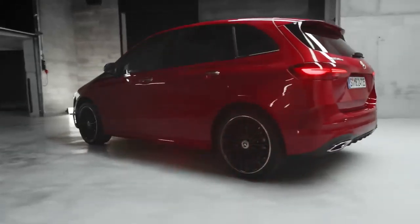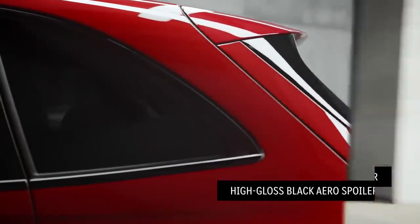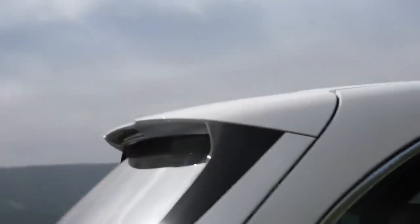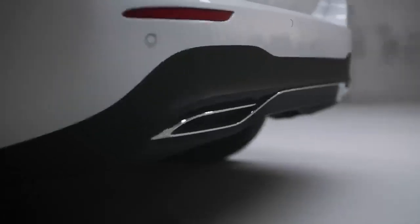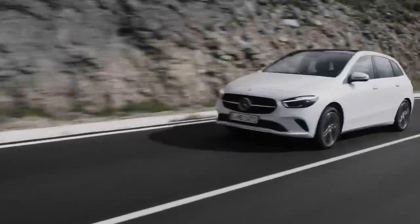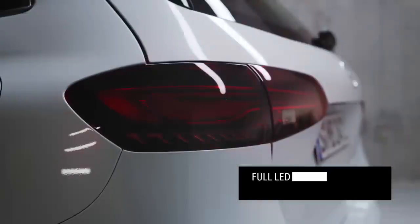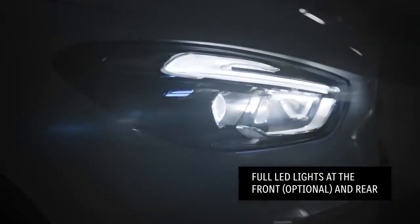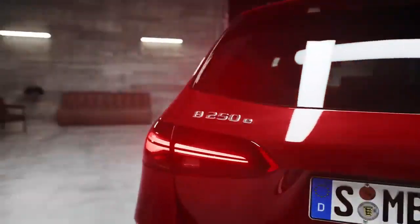Moving to the back, you'll see this high-gloss black aero spoiler, which improves aerodynamic performance. Progressive Line models also feature a unique rear diffuser with a chrome wing — it just doesn't get much sportier. All models in the B-Class range now come with rear LED lights as standard equipment. The interior of the front and rear lights has been redesigned for the new model, while the rear light covers now feature the Mercedes-Benz star pattern.